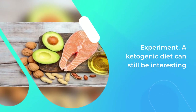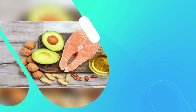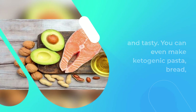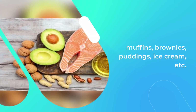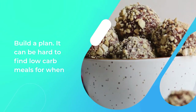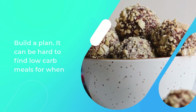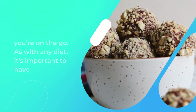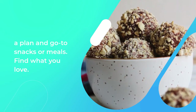Experiment: a ketogenic diet can still be interesting and tasty. You can even make ketogenic pasta, bread, muffins, brownies, puddings, ice cream, and more. Build a plan: it can be hard to find low-carb meals when you're on the go. As with any diet, it's important to have a plan and go-to snacks or meals. Find what you love: experiment until you find the ultimate keto diet for you.